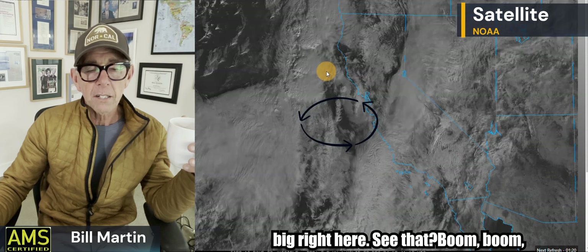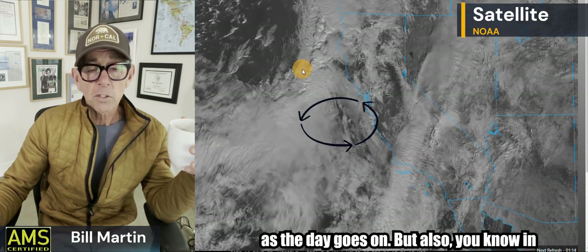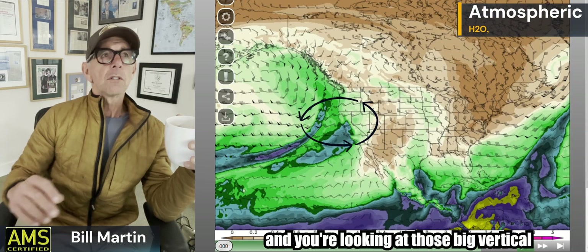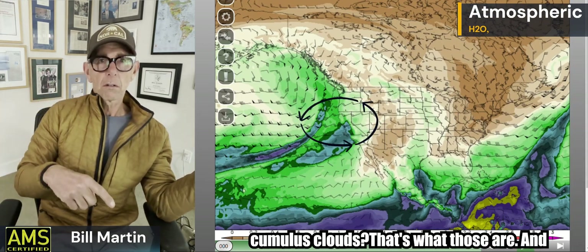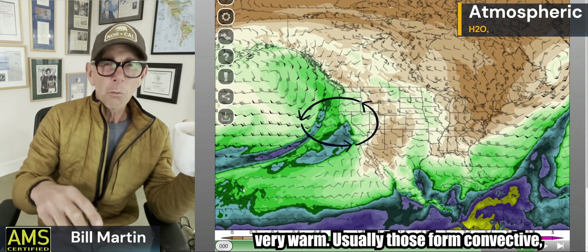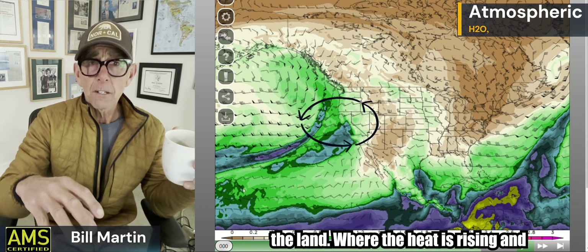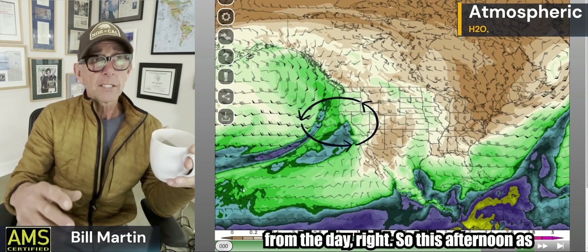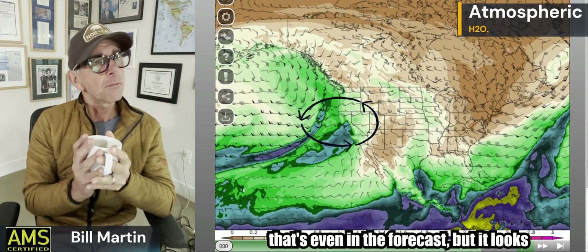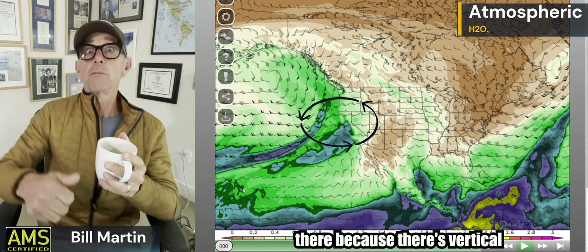In those days you drive through the valley looking at those big vertical cumulus clouds — that's what those are. They're forming out over the ocean, which is an indication of really unstable air because the ocean is not very warm. Usually those big convective cumulus clouds form over land where heat is rising during the day. So this afternoon as that goes over land, I wouldn't be surprised to see a few thunderstorms up in northern California.